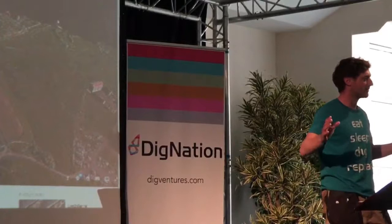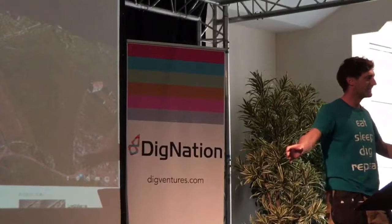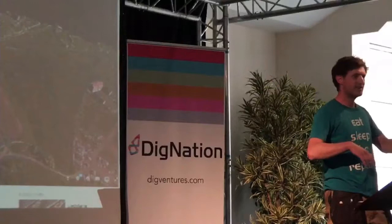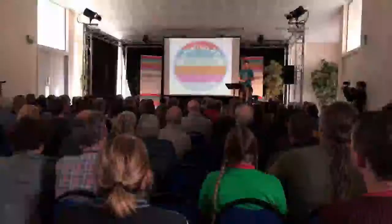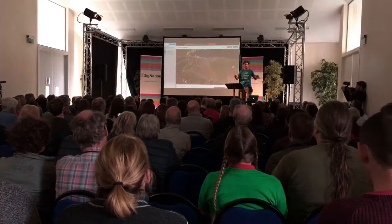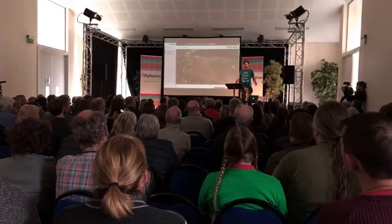Thank you very much for the introduction. I just want to start off with a big thank you to all of you and everyone watching. This is only possible because of you. This is three years in the making, and over 750 people have supported this project. We've raised over 90,000 pounds solely through crowdfunding, and that's why we're here and why we can do what we're doing.